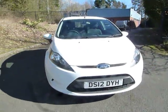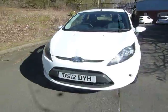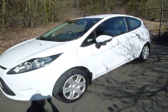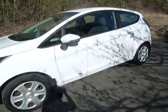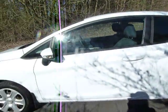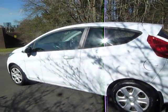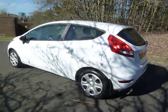Hello and welcome to the JT Hughes Mitsubishi website here at Telford. My name's Amy and today I'm showing you around this really eye-catching white Ford Fiesta. This model is the 1.25 Style, three-door hatchback, with a petrol engine and five-speed manual gearbox.